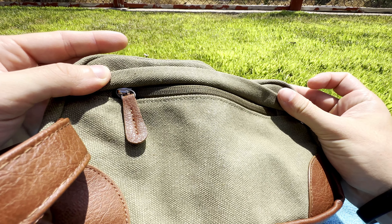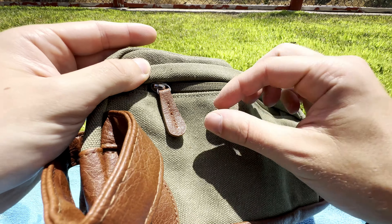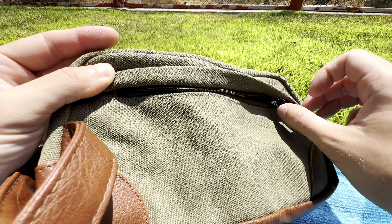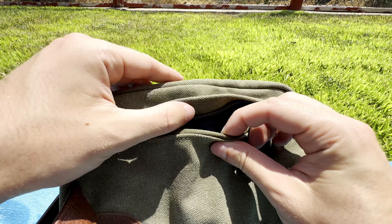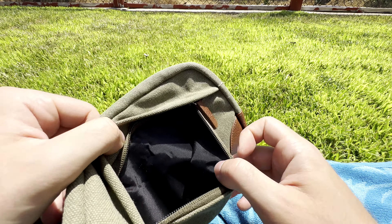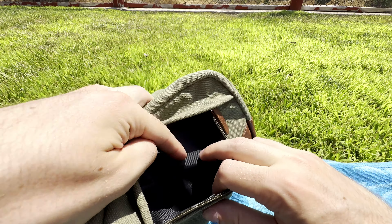There are many, many options for this sort of product out there, but I think I've stumbled on a good one here, so listen up. Even without a discount, this bag is high quality enough to justify the full price point. There are many color options available and to be honest, this is one of those rare times where I feel like they're all good.